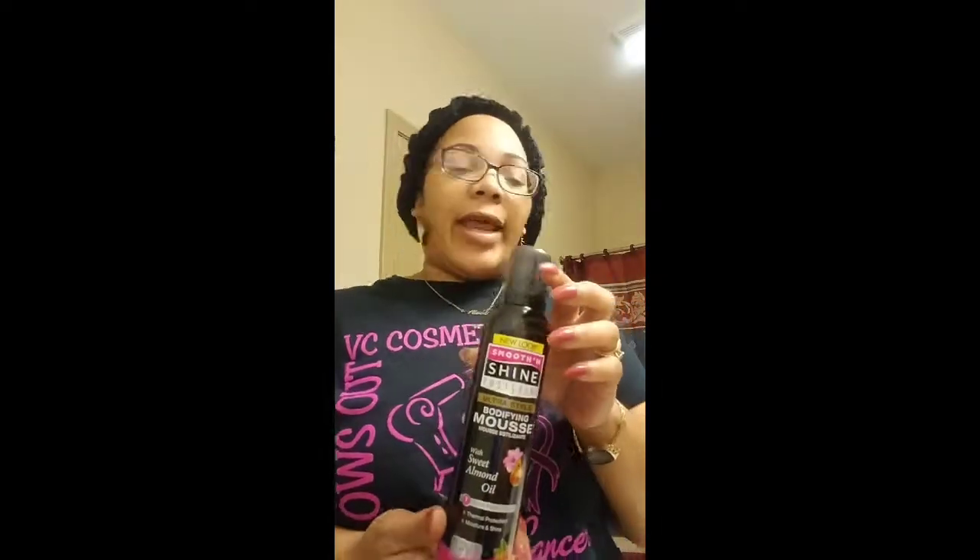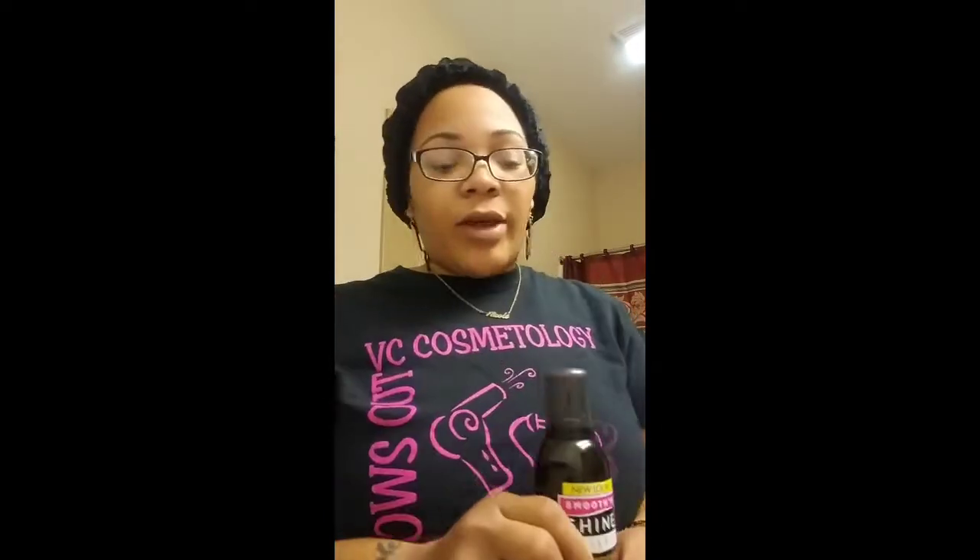I picked this up for a dollar and I had to get it. It has a lot of alcohol in it, but the new look and the new black can caught my eye — and my favorite color is black. It's the Smooth and Shine Polished Ultra Styling Body Fine Mousse with Sweet Almond Oil. I'm going to try this and see how much body it gives my hair. I don't want it to be too hard — I want it to be just right.